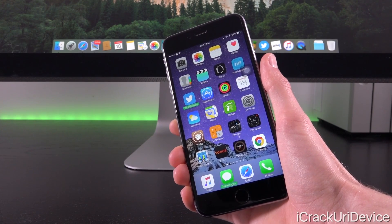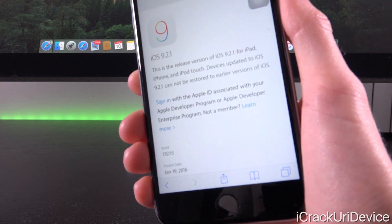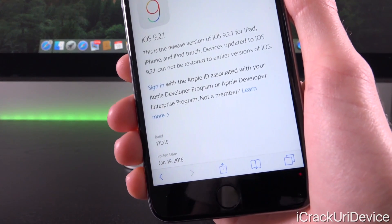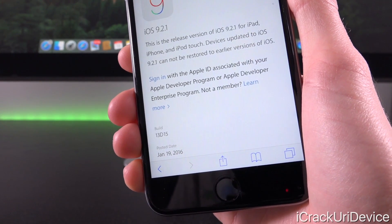So just for those devices — and even though iOS 9.2.1 was released about a month ago at this point — if we open up Apple's site here, you'll notice that they state it was released to the public on January 19th, 2016.